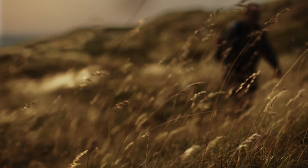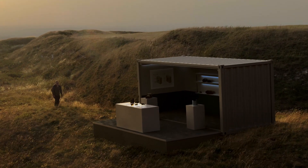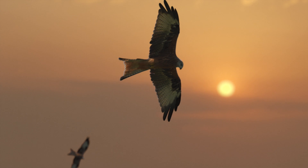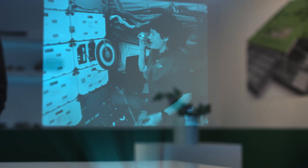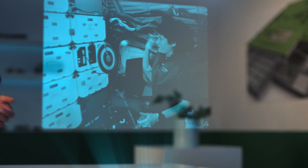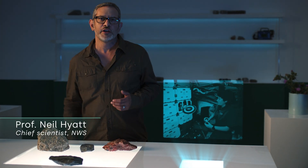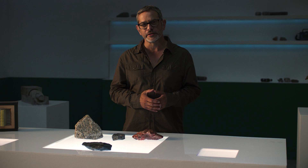When humanity faces a serious scientific challenge, we tend to look to the natural world around us for solutions. When we decided we wanted to fly, we started by looking at how birds did it. And when we wanted to go even higher, leaving our planet behind, the simple thistle inspired a revolutionary new way of fastening things down in zero gravity. Human ingenuity allows us to build on what we see in nature and come up with even better designs.